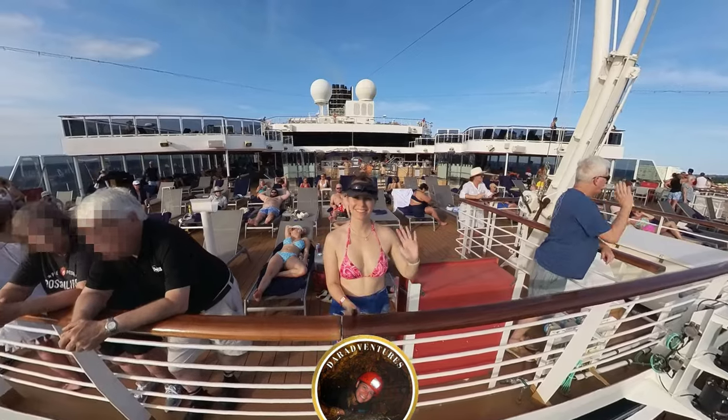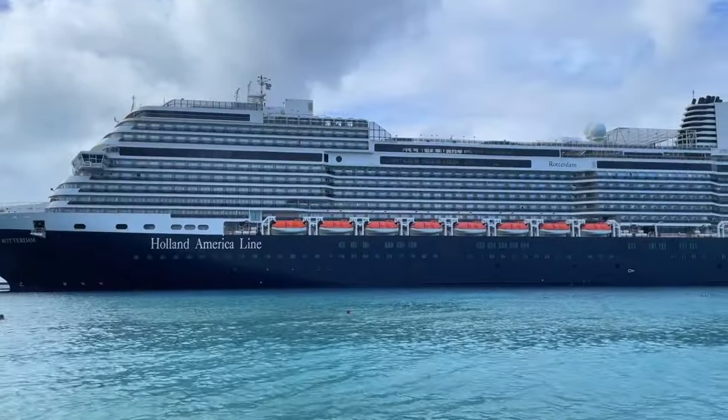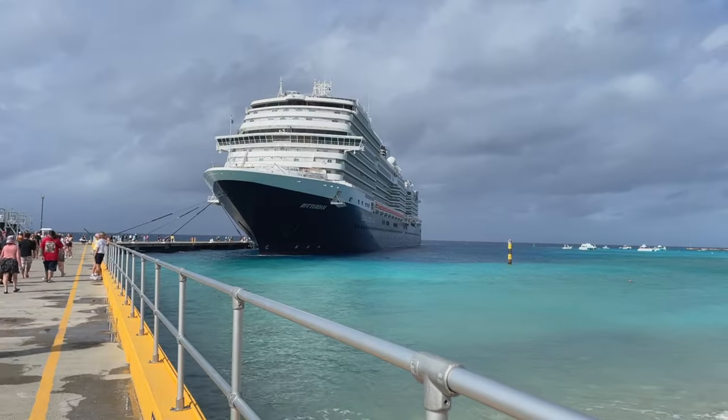Hi everyone, welcome or welcome back to the channel. I'm currently aboard Holland America Line's MS Rotterdam, the newest ship in their fleet. I'm on a 14-day tour of the Caribbean, and today I'm going to take you on a tour of this amazing vessel.